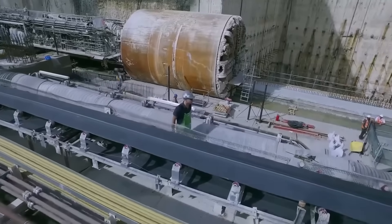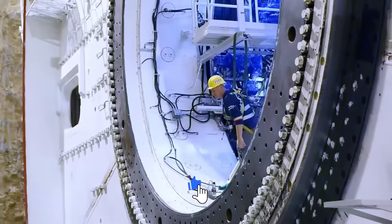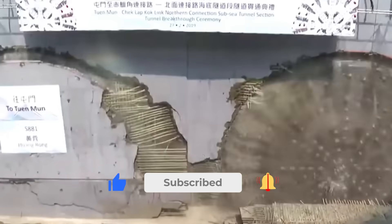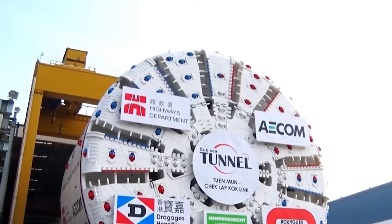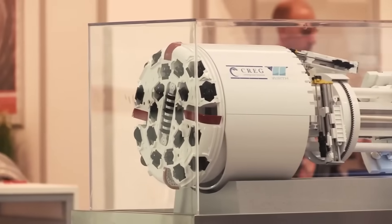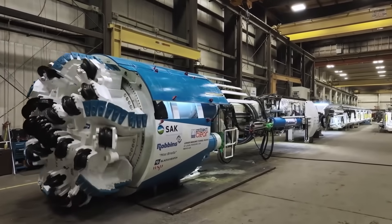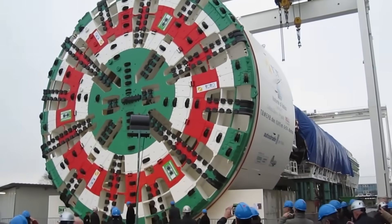The biggest TBM ever, the Chin Liangu by Herrenknecht, has a diameter of 17.63 meters, weighs 4,850 tons, and has a power output of 5,600 kilowatts. Smaller TBMs like micro TBMs can be just one meter wide for utility tunnels. Some, like the Martina TBM, use enough power to light up a small town and can dig 24 meters a day.